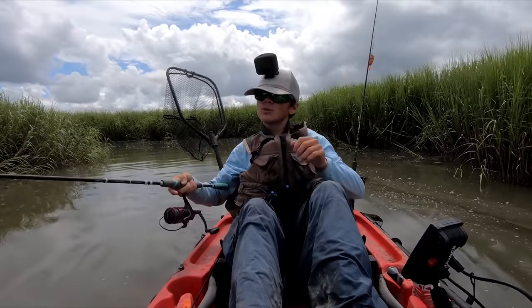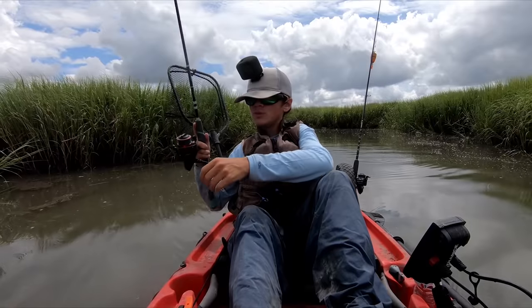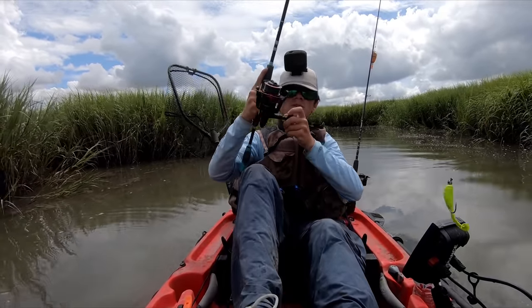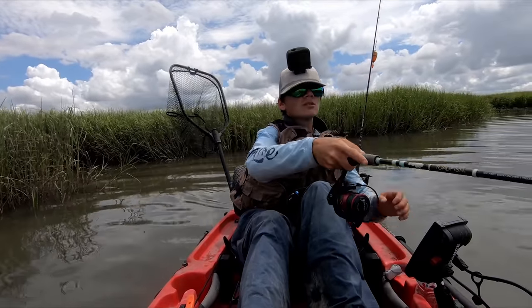So today we're exploring a new area with an incoming tide. I'm using the Gulp Swimming Mullet because it's one of my favorite lures to throw, so I'm just moving around casting and looking for fish today.